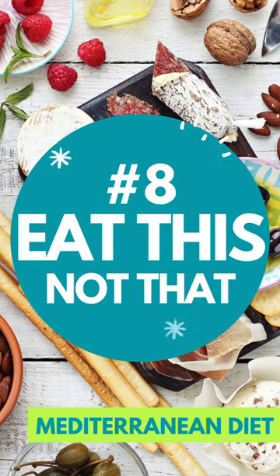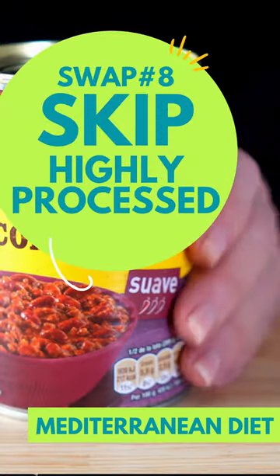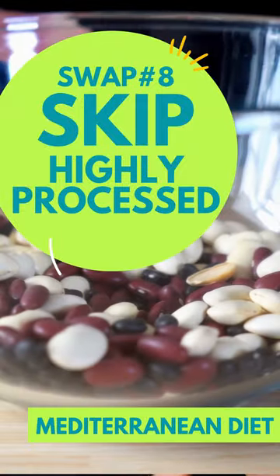Ten simple food swaps. Swap number eight: choose minimally processed over highly processed.